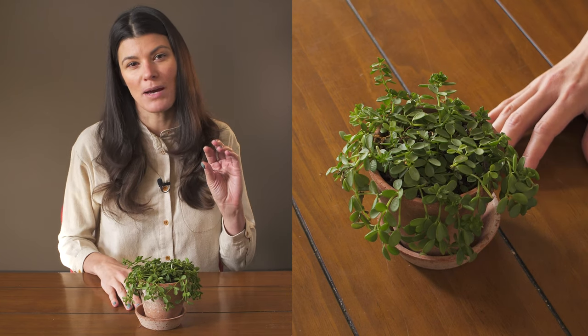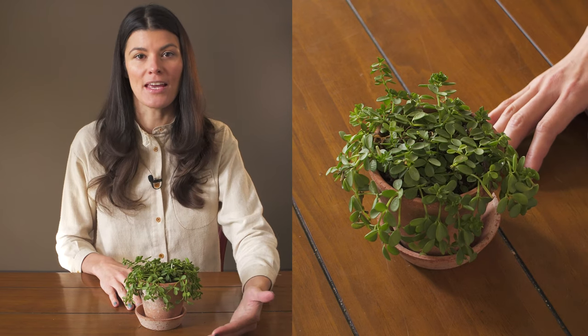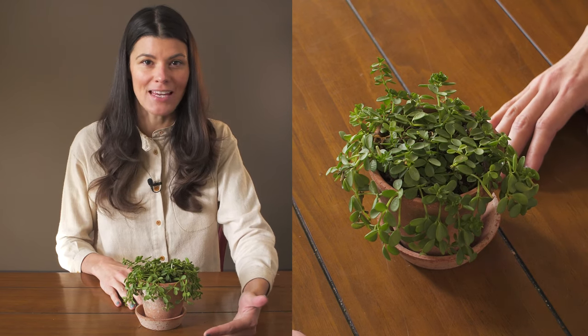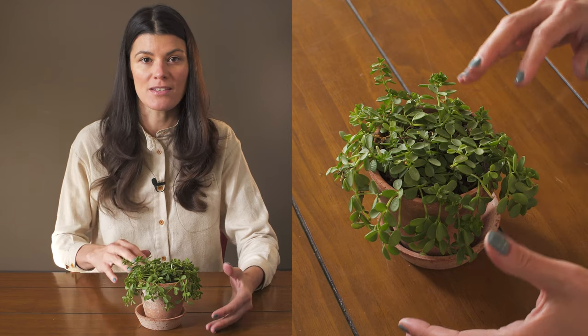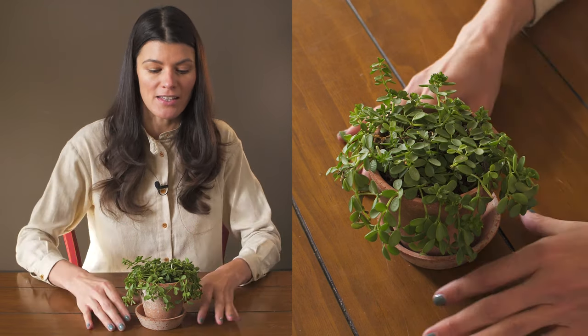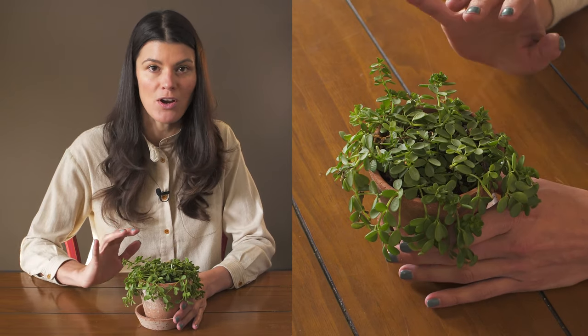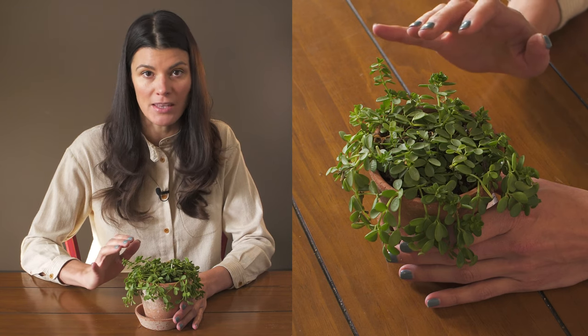It's about roughly eight or nine inches below a fluorescent light, and then about 10 inches away from a northeast-facing window, although it gets blocked a little bit by some of the other plants around it because it is a smaller plant. But this has been going strong now for about eight to nine months.